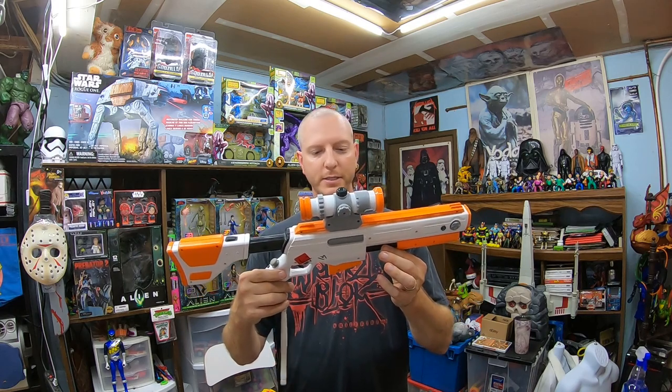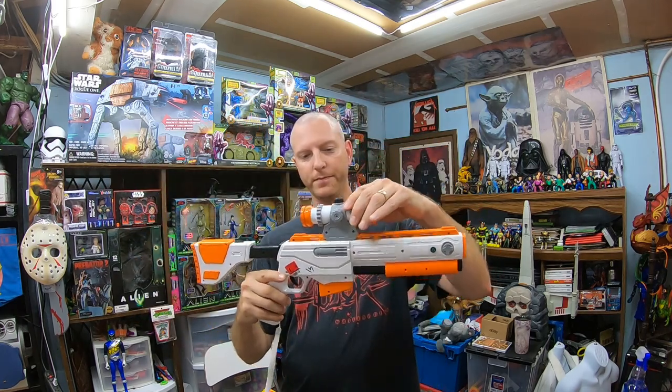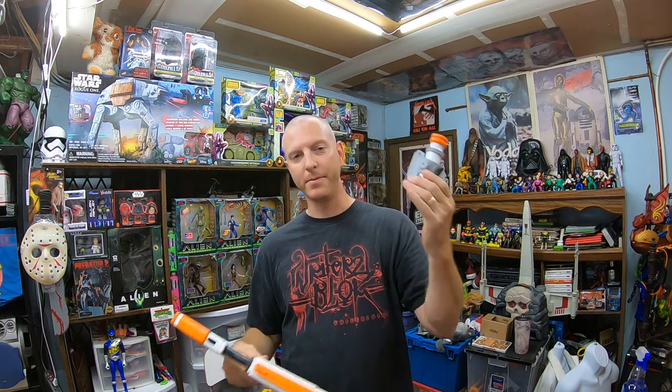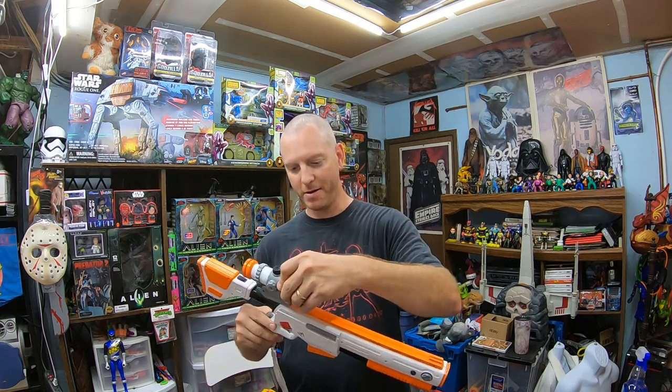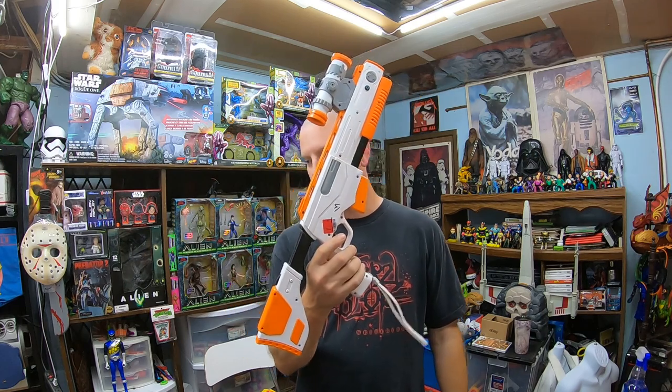Then I found this Cabela's PlayStation 3 gun controller for $1.99 with the scope too. Fortunately the scope was laying in the bin and I figured out it belongs with the gun. It looks like this could be a $25 to $30 sale as well.